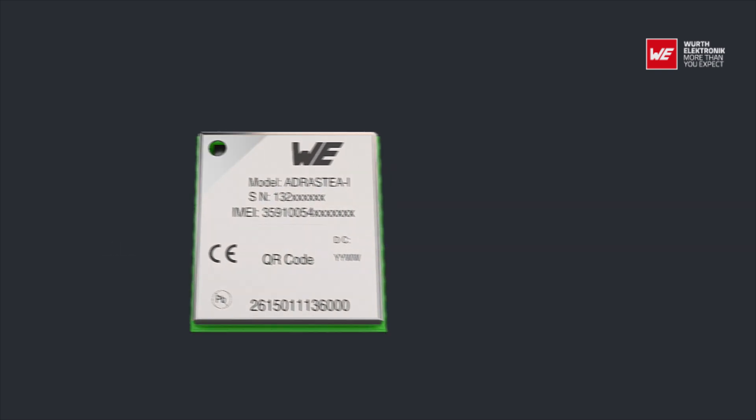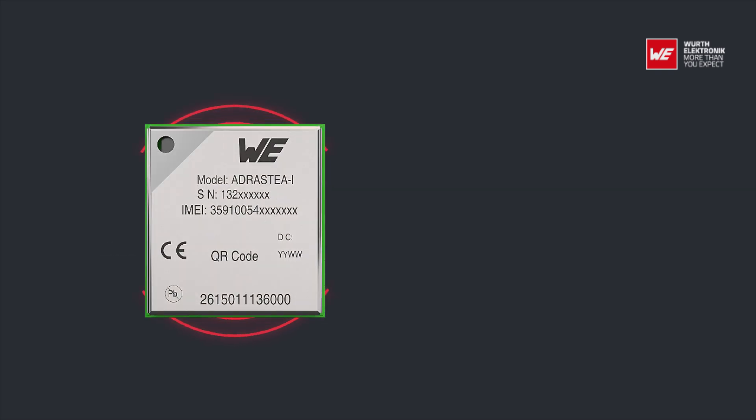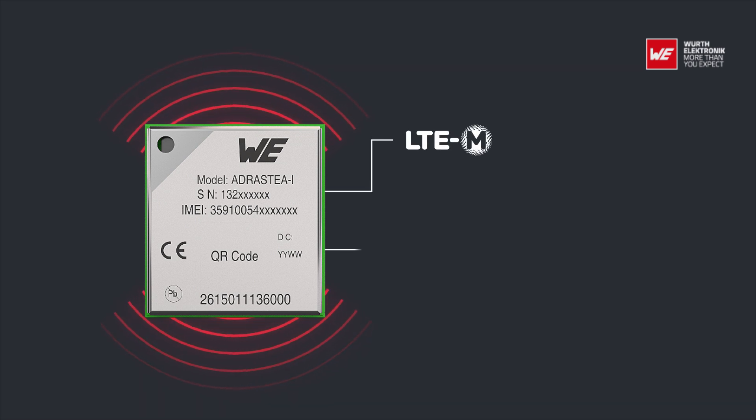The Adrastia 1 module can be operated through one of two supported cellular IoT technologies: LTE-CAT-M or NB-IoT. LTE-CAT-M and NB-IoT are new standards defined by 3GPP to meet LPWAN requirements such as low power, low data rate, and long range.